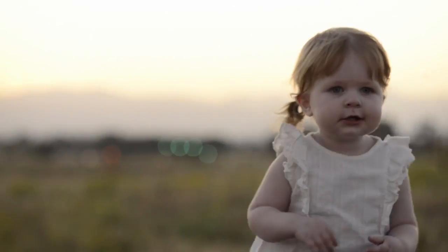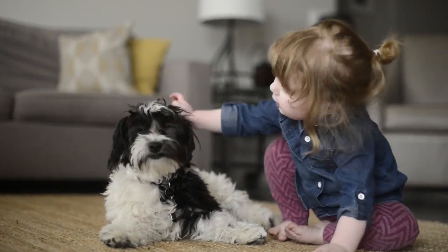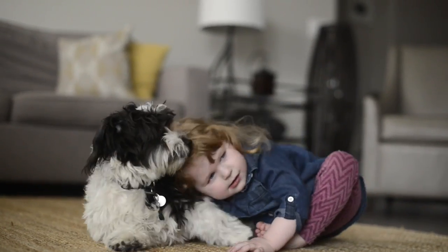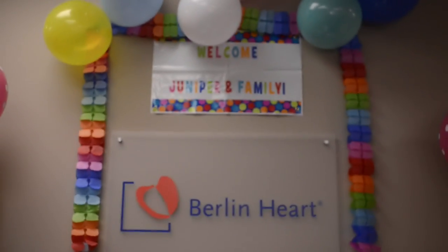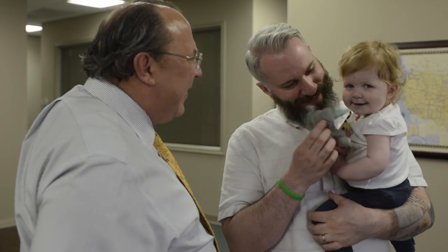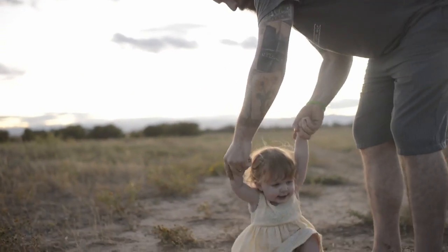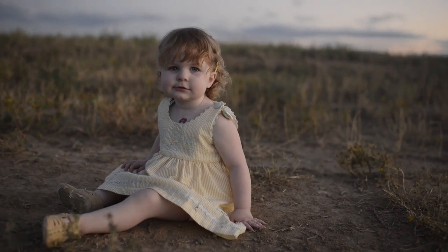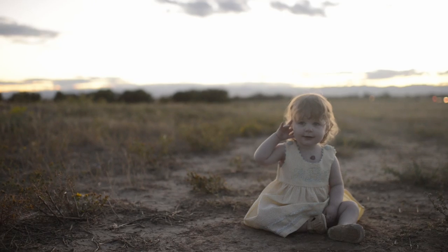Juniper runs around our house laughing, playing, and making a mess, like any other toddler. She loves dogs and can barely contain her excitement when she sees them. Over the past year, she's traveled to see family and friends around the country. She's finally getting to have a somewhat normal childhood, and we are getting to picture a future with Juniper, hopeful for what the coming years bring us. For that, we are forever grateful.